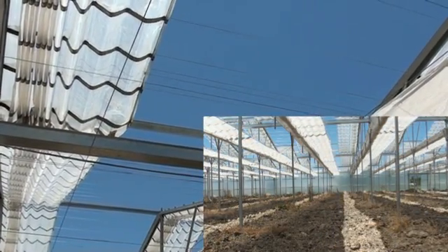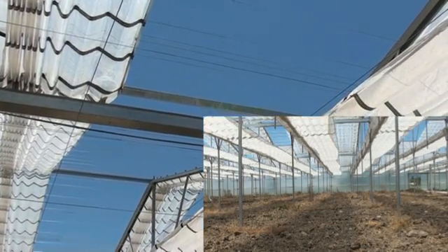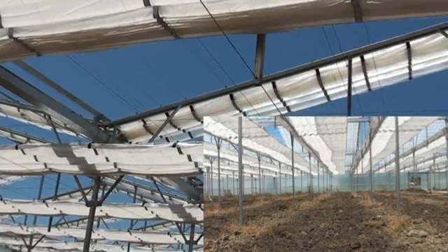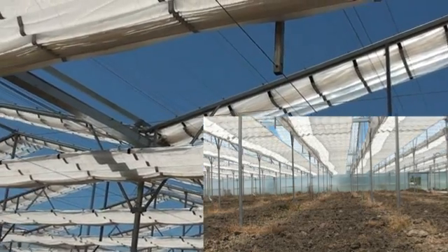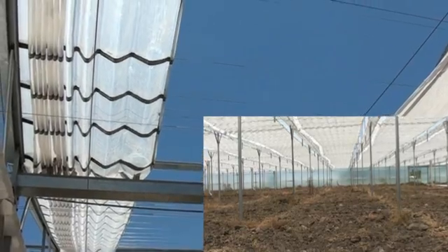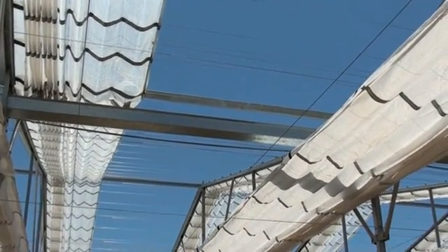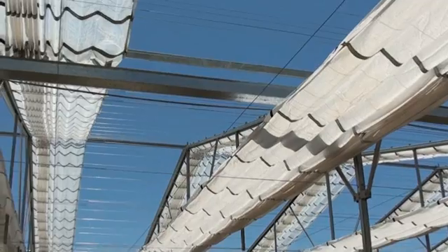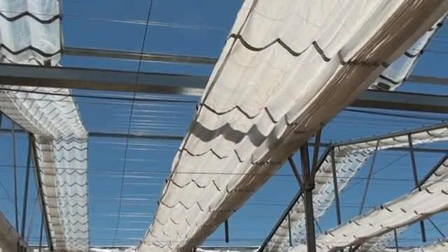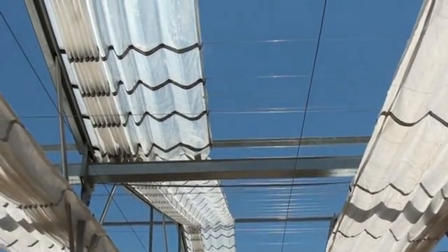So if we want to reduce both the surface temperature and the air temperature, then the white roof covering is better. But if we're trying to increase the air temperature, say for example in the winter, then the transparent roof covering is better. In the optimal design, you have the white roof for the summer and the clear roof for the winter.